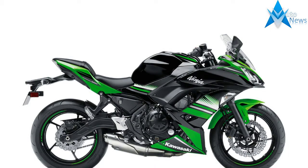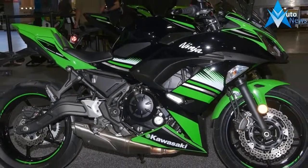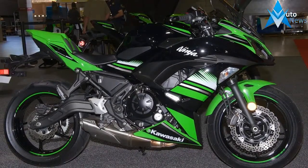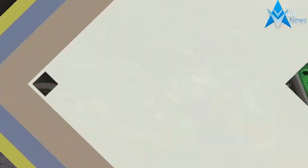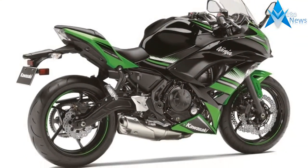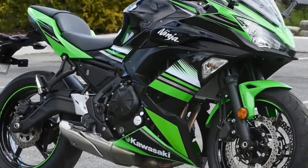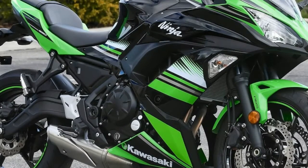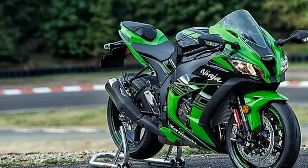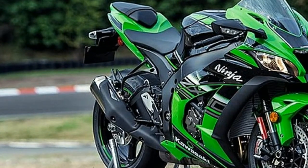Earlier this week we showed you the colors the Kawasaki Z650 will get in Japan in 2018, and now the firm has revealed the schemes that will be offered over here. As expected, one of the new Japanese colors is coming here, but it's bad news if you were a fan of the banana yellow paintwork. That color isn't headed for these shores. We do get the black and green 2018 machine, as well as two other paint schemes.